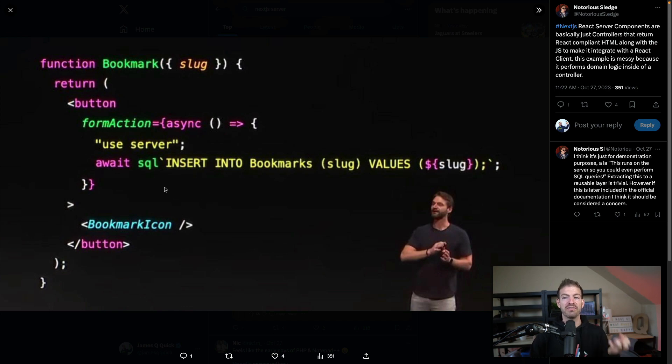In the code snippet you can see here, we've got a form action which is just a function connected to it. It's written inline, which I personally wouldn't do. You have this annotation that says 'use server', which means it's only going to be run on the server. And then you have a SQL statement right inside of your React.